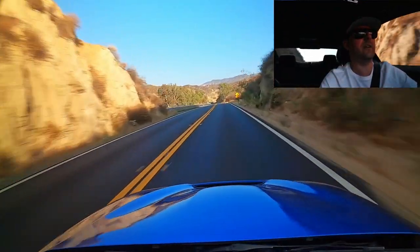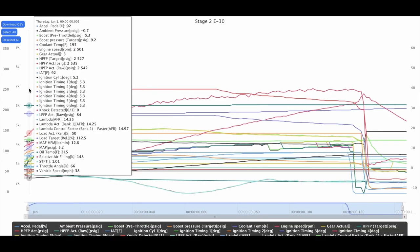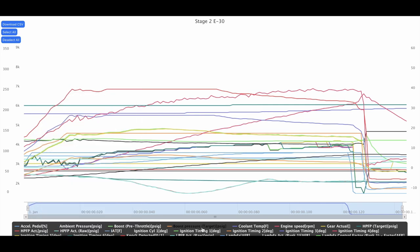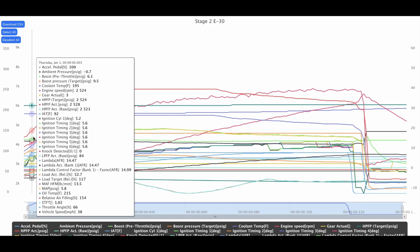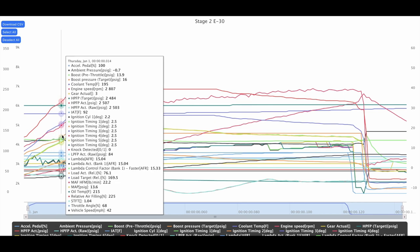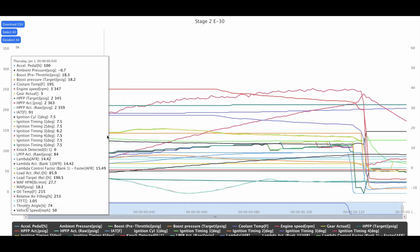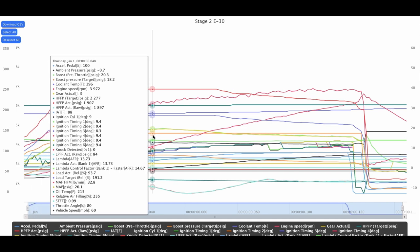Alright, moment of truth — let's check out the data logs. First pull felt really strong. First thing I look for is this pink line — that's our knock detected line — and we don't see any knock detected in this pull, which makes me happy. Looking at timing: it's usually pretty good in the beginning of my pulls and only gets erratic towards the upper RPM range.